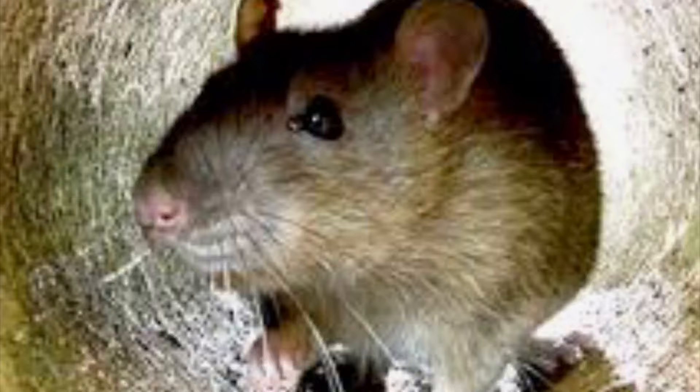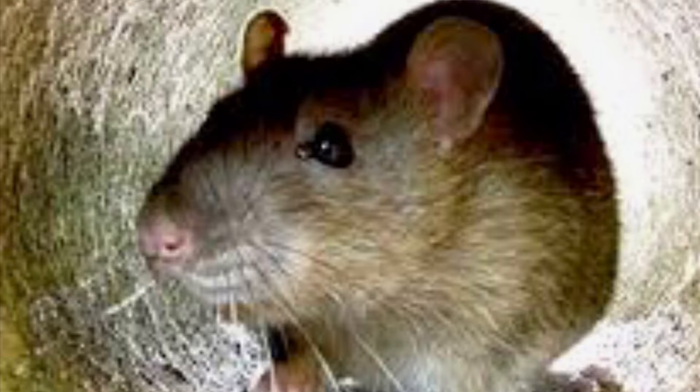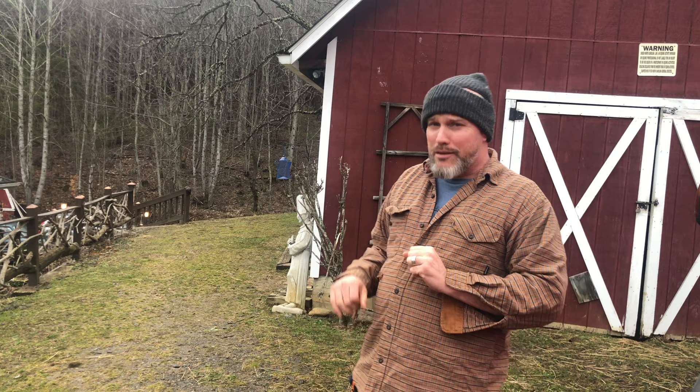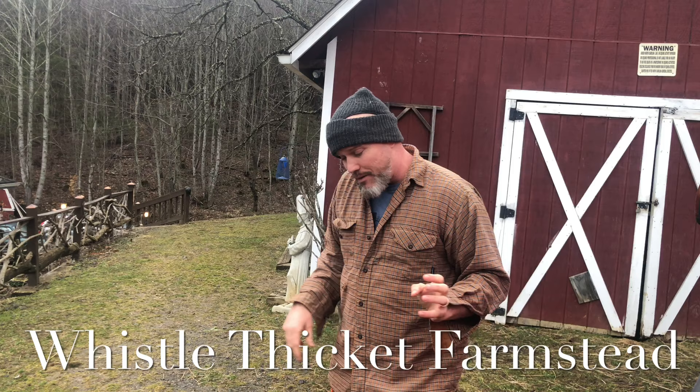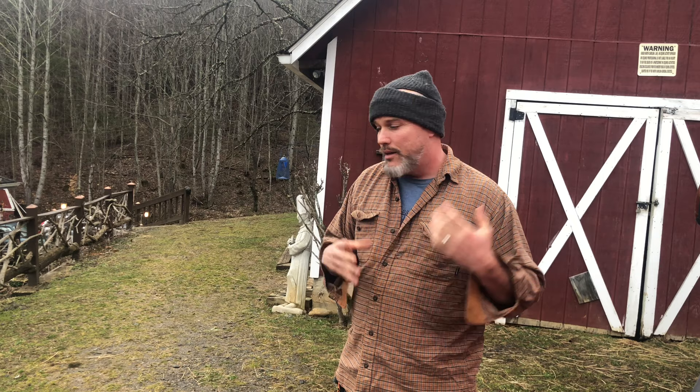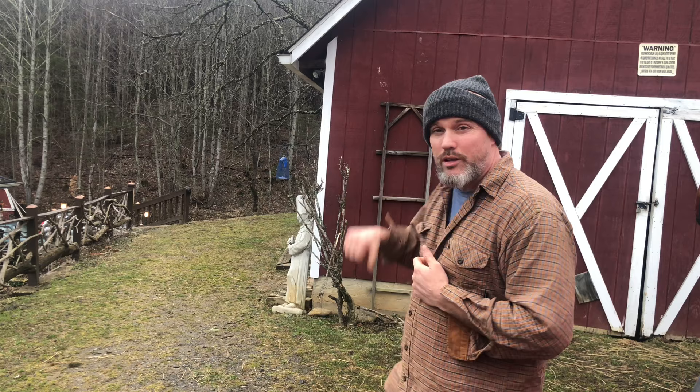We have a rodent problem in the barn. Thankfully we're not talking about big old giant rats — we're talking about just your average barn mouse. Wild field mice have gone into the barn. It's wintertime, and mice like to go inside where it's warmer, where there's food, water, and shelter, where they can have a safe place to raise their babies.